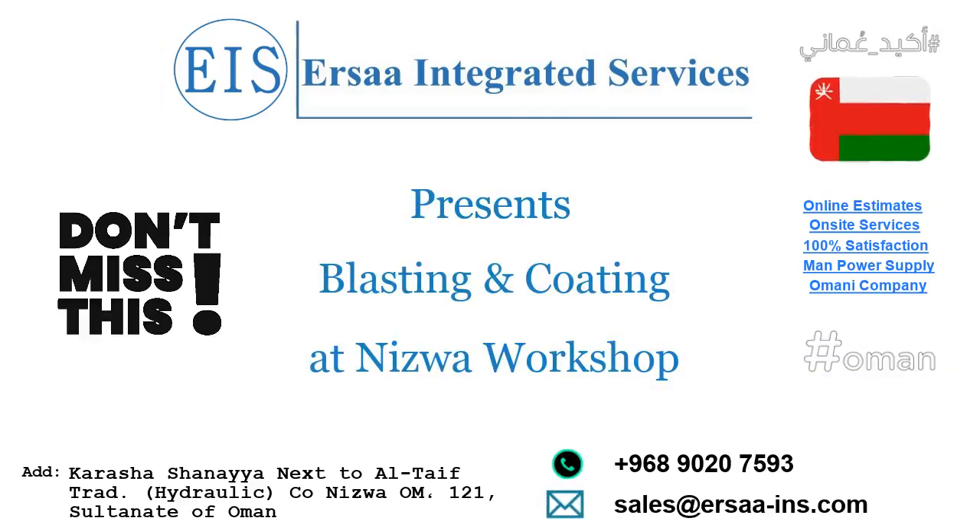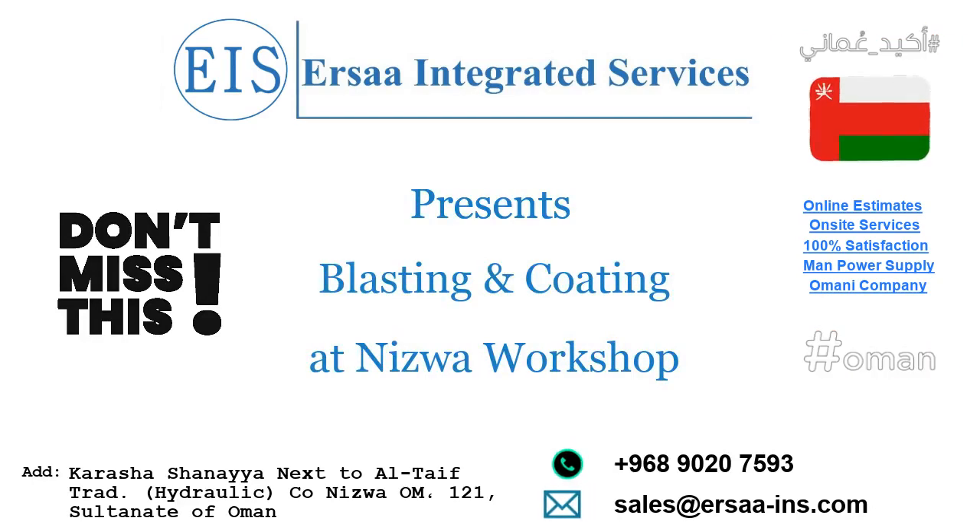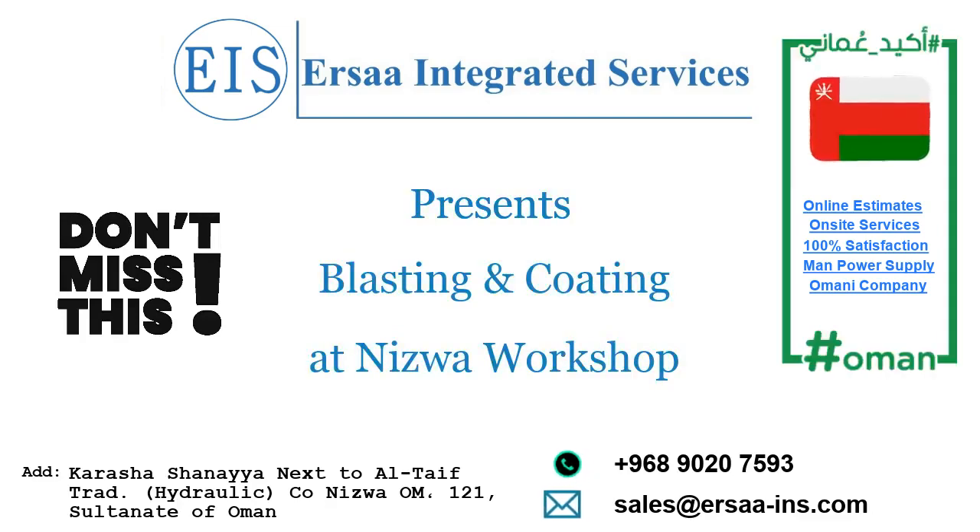Hello, in this video we will show you one of our projects at our workshop in Nizwa. We at Aersaw Integrated Services provide sandblasting, coating, and metal fabrication, either at our workshop in Nizwa or on-site all over Oman.